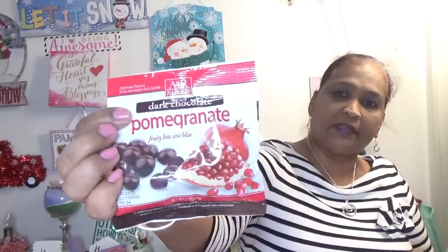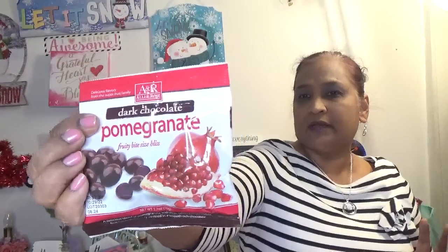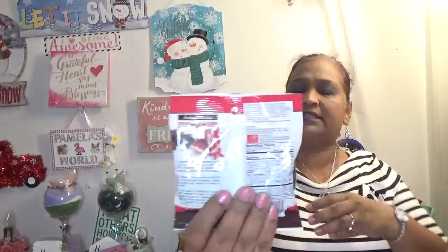I also picked up Dark Chocolate Pomegranate fruit bite sizes — a delicious blend of pomegranate and other select concentrated fruit juices generously covered in smooth rich chocolate. These are very very good. I picked these up for my grand baby — got like three of them. The brand is A&R, Ali and Rose.